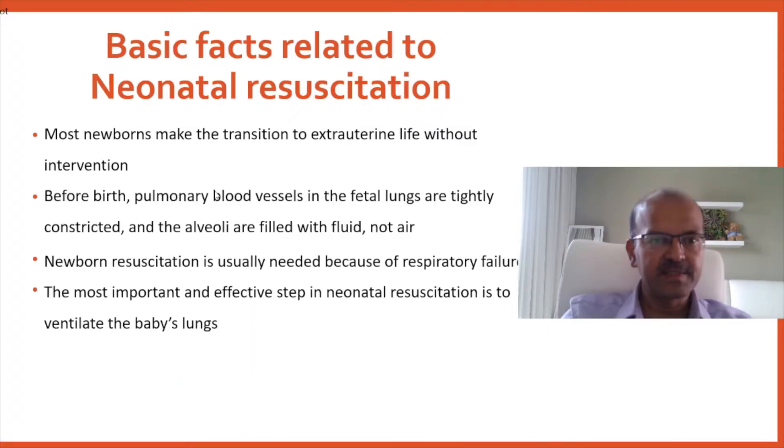Basic facts related to neonatal resuscitation. Most newborns make the transition from intrauterine to extrauterine life without intervention — more than 95% of the time a baby would transition safely.